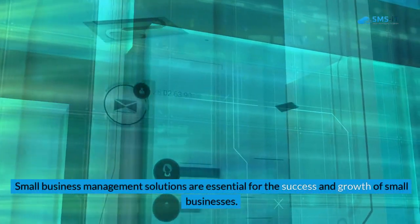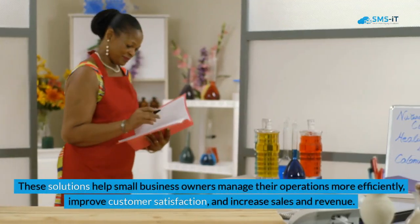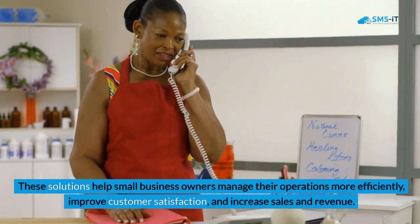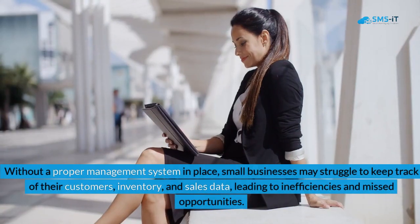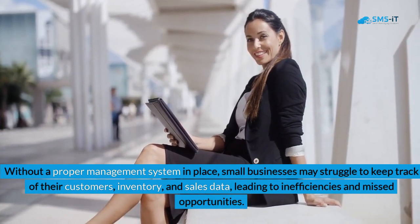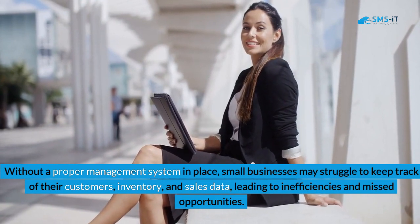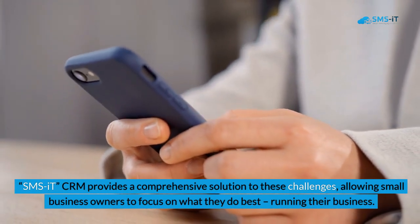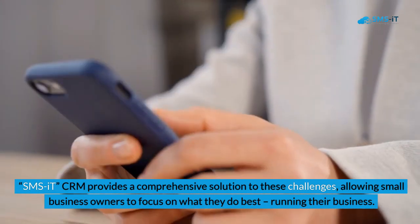Small business management solutions are essential for the success and growth of small businesses. These solutions help small business owners manage their operations more efficiently, improve customer satisfaction, and increase sales and revenue. Without a proper management system in place, small businesses may struggle to keep track of their customers, inventory, and sales data, leading to inefficiencies and missed opportunities. SMSIT CRM provides a comprehensive solution to these challenges, allowing small business owners to focus on what they do best — running their business.